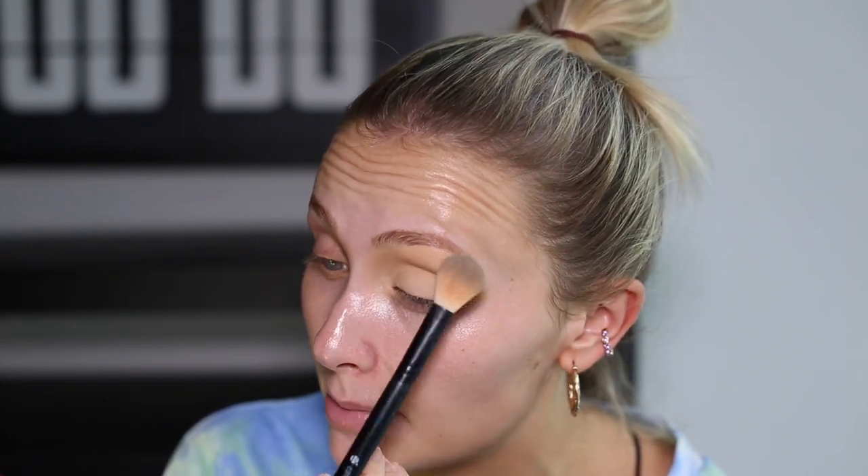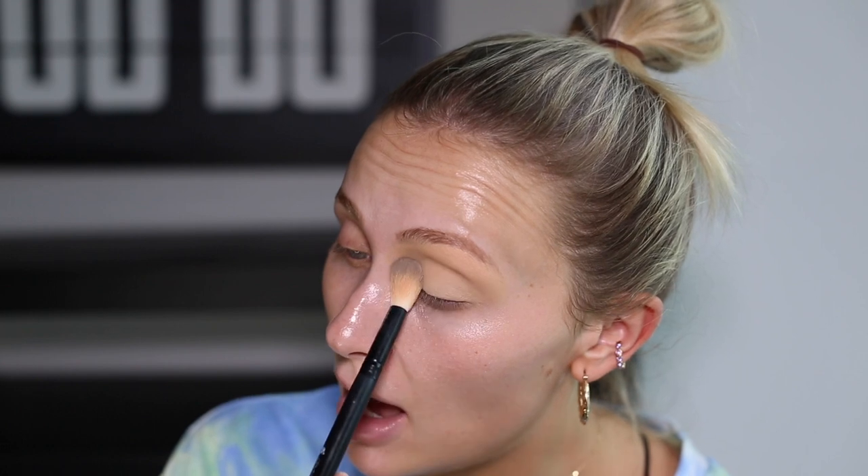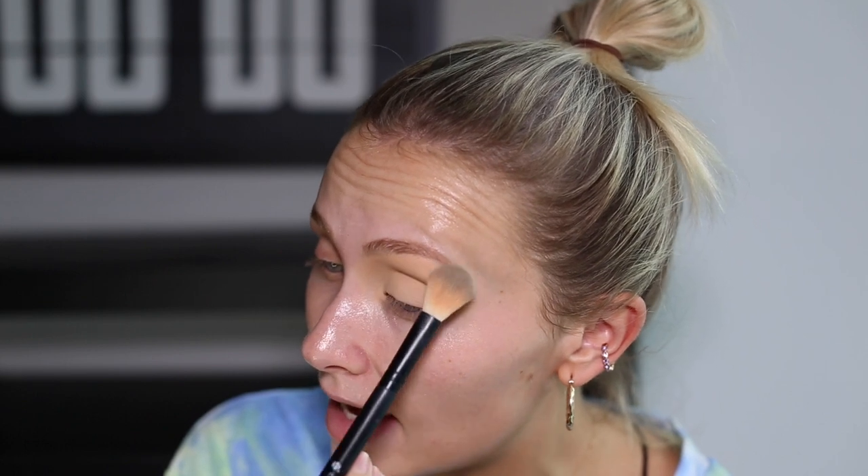Then I'm going to set the eyelid using some Laura Mercier Translucent Setting Powder. The little brush I'm using here is actually from the brand B — a Superdrug brand. It's their concealer brush, but I use it for powder. It's such a good brush for under your eyes and setting things like your eyelids — just the perfect shape.